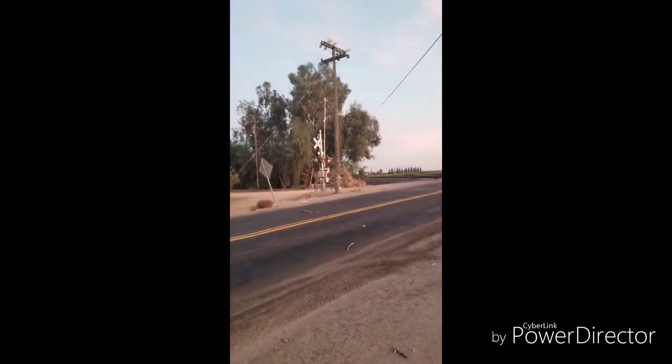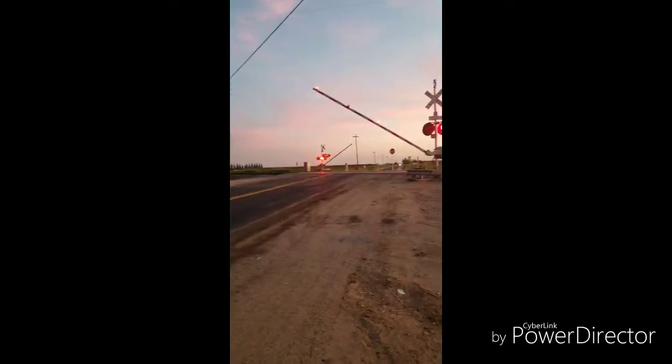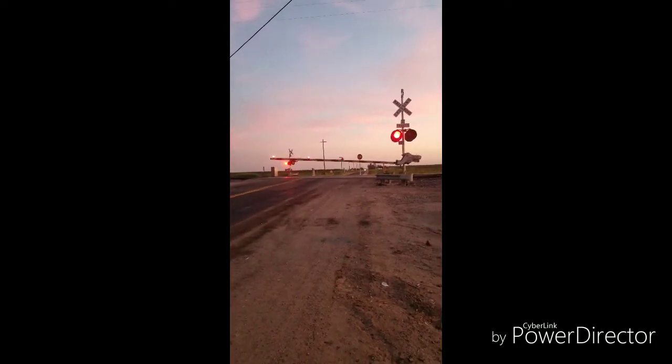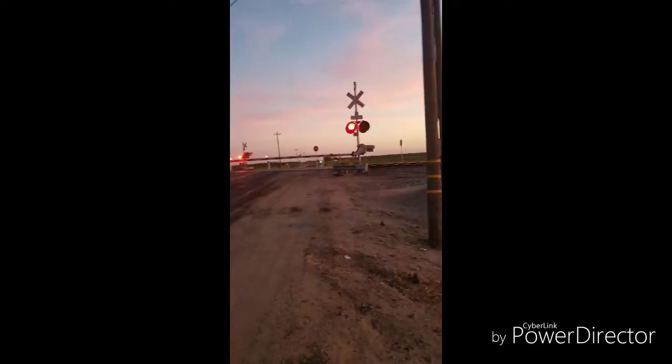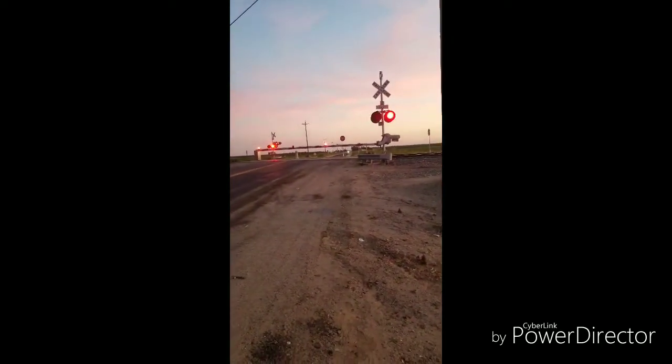Here comes the train. It's coming southbound.